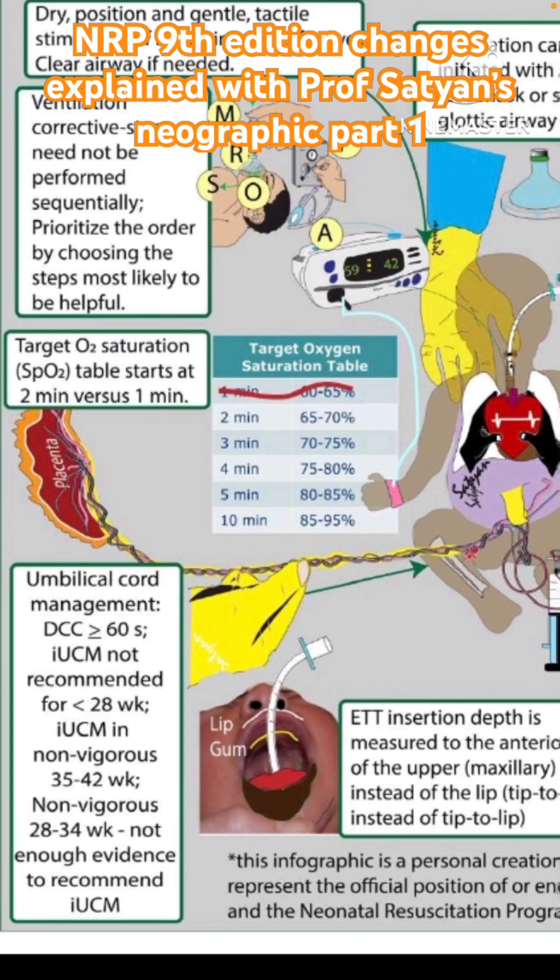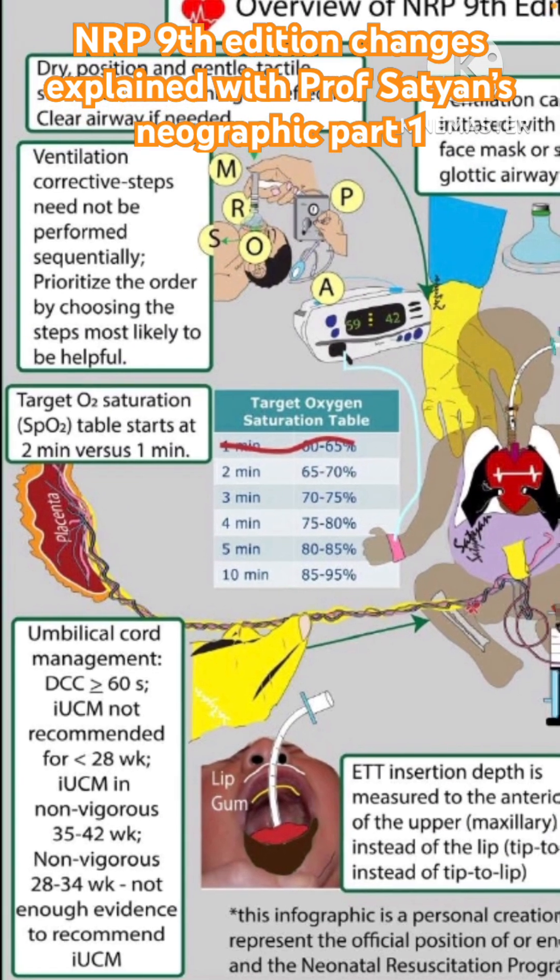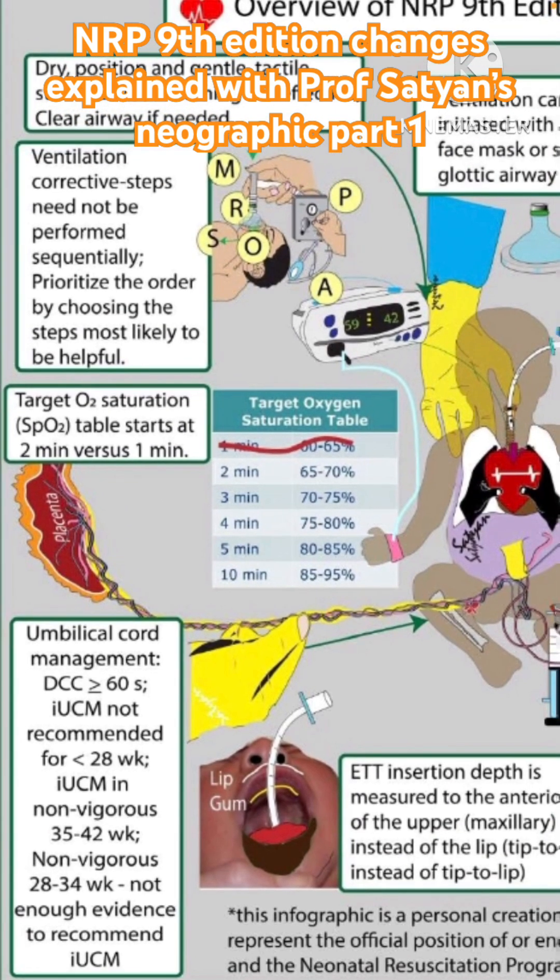This is related to cord management, which is the first step in the algorithm. In terms of other changes in the algorithm, we have the target oxygen saturation table starting at two minutes instead of one minute, which is really a pragmatic change because it is very rare that we have the saturation probe connected by one minute.